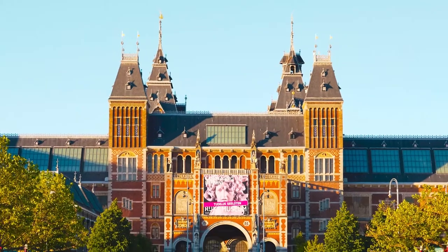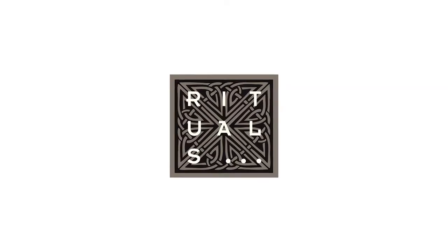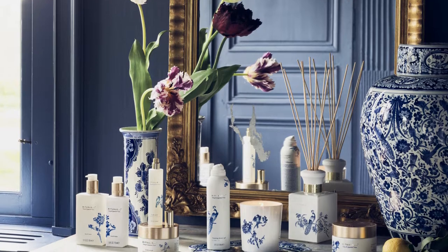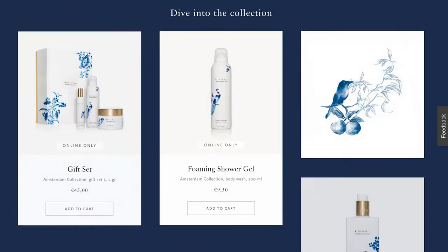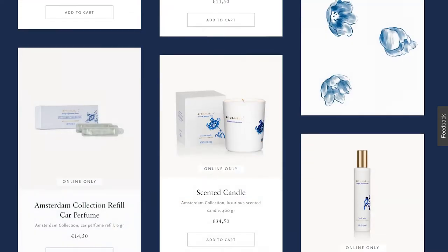Thanks to its calming scent and antioxidant properties, yuzu is a popular ingredient in cosmetics. In a 2019 partnership with the Rijksmuseum in the Netherlands, the cosmetics company Rituals unveiled the Amsterdam Collection, which combines Dutch tulips and Japanese yuzu in tribute to the historic connection between East and West. In Holland, customers can purchase an assortment of goods including shower gel, facial scrub, and hand soap infused with tulip and yuzu extract.